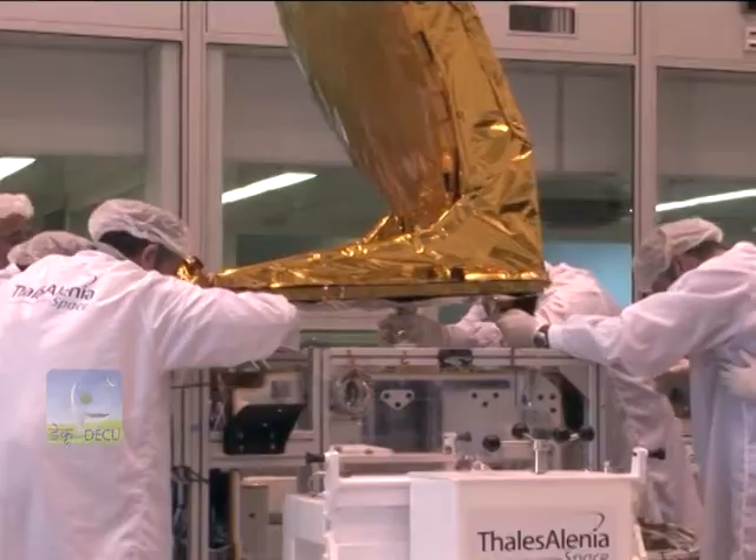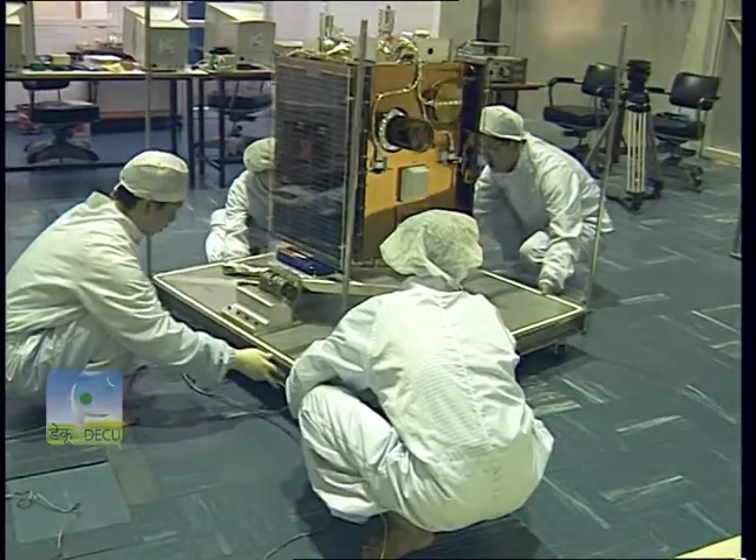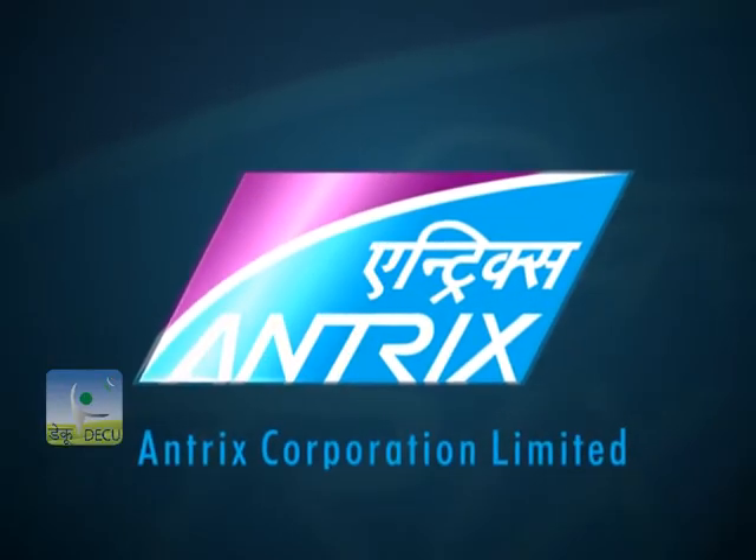So far, PSLV has successfully launched 40 international customer satellites under an arrangement entered into between the international customer and Antrix Corporation Limited, the commercial arm of ISRO under the Department of Space.